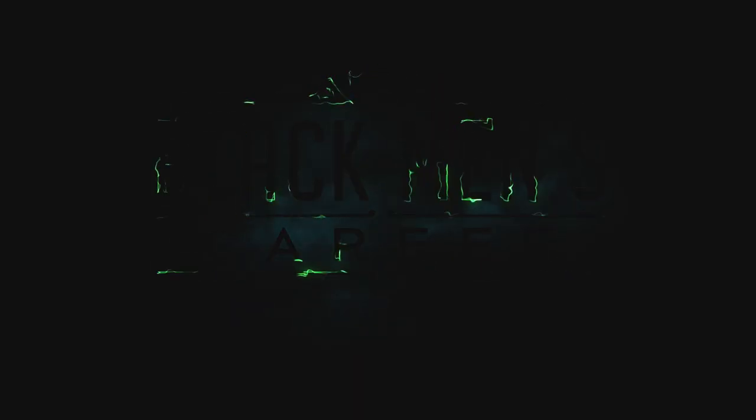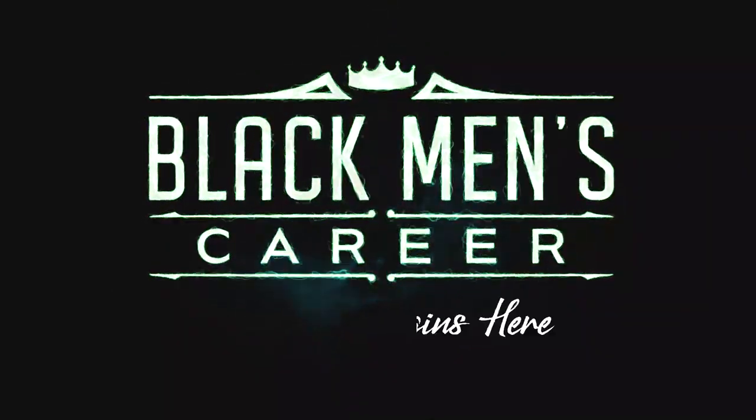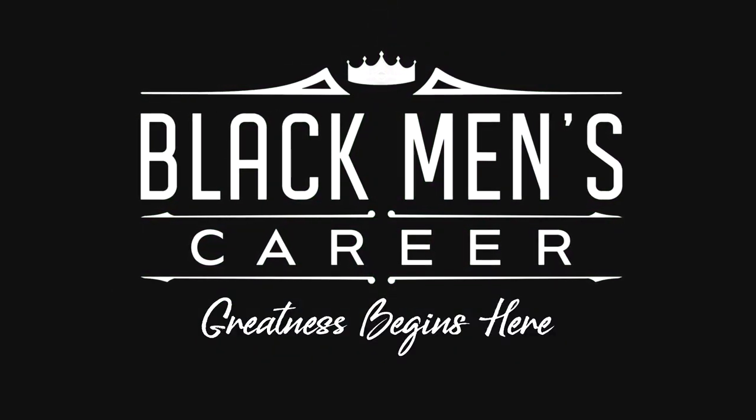90% of all millionaires got wealthy through real estate. And in today's video, I'm going to show you how to buy your first rental property. What's going on, guys? It's Shaziah, your success strategist. And now is the time for you to start building wealth and making passive income.